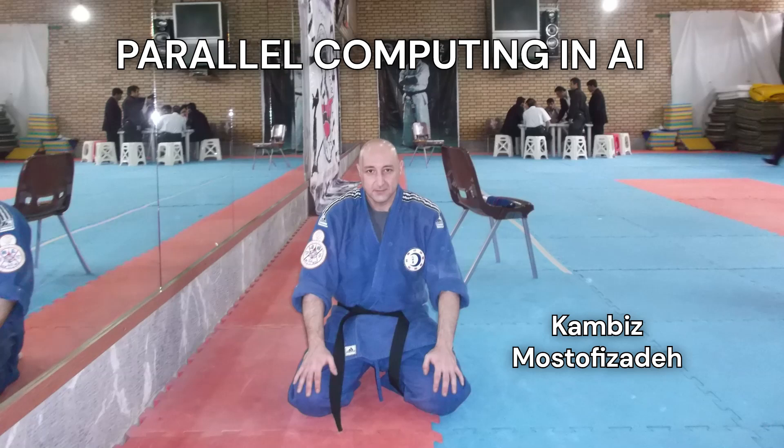Traditional computing is kind of like when you try to solve a massive jigsaw puzzle, but you're doing it one piece at a time. It gets there eventually, but it's slow and it can be pretty limiting. Traditional computers hit a wall when you start thinking about all the demands of AI, which needs massive data sets and some pretty intricate algorithms. That's where parallel computing steps in — it's like having a whole team working on that puzzle all at the same time. Instead of one computer slogging away at the whole problem, we've got multiple processors working together, dividing and conquering complex tasks.